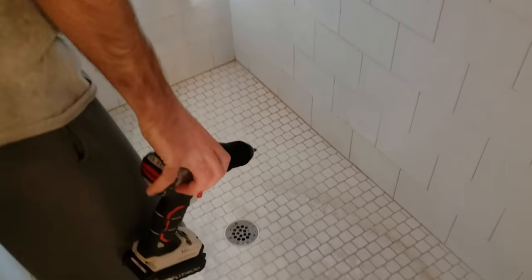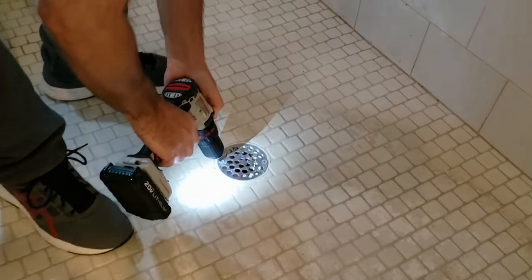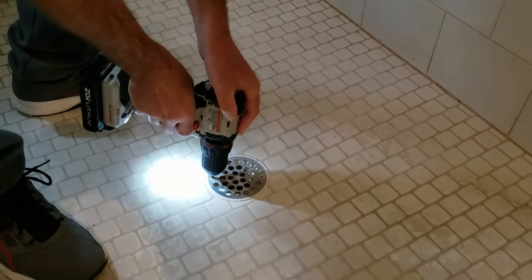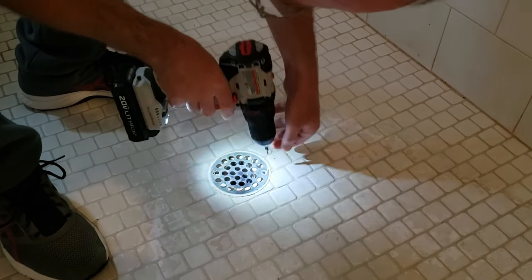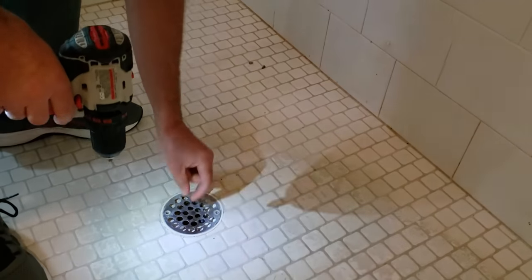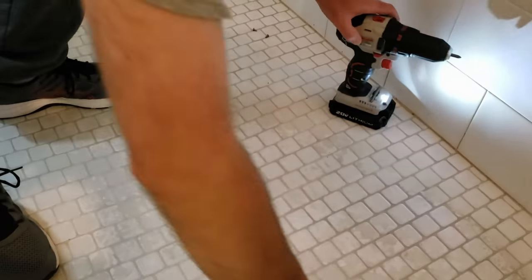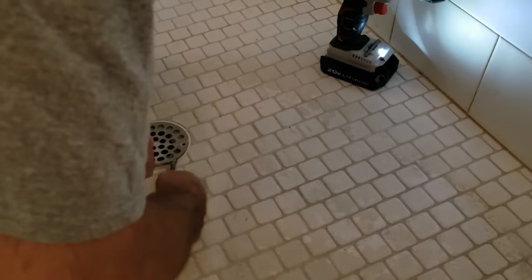So let's figure out how to get this thing done. First thing we've got to do is take the drain cover off. I've got my drill here — I don't know how yours is set up, but this is just a couple of screws. I'm going to take those off. Don't lose the screws, make sure you don't drop them down the drain. I've got to pry this thing up — whatever you need to do to get yours up.